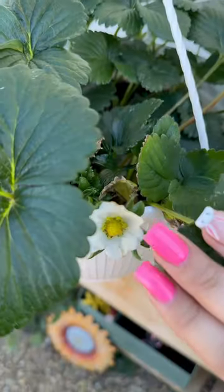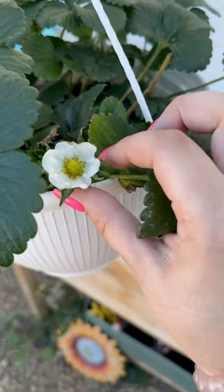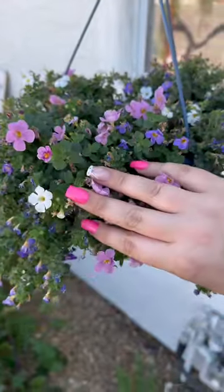Here's my tomato patch complete with a fairy garden. Of course. It's me. I have one strawberry growing. These purple and pink flowers are doing very well.